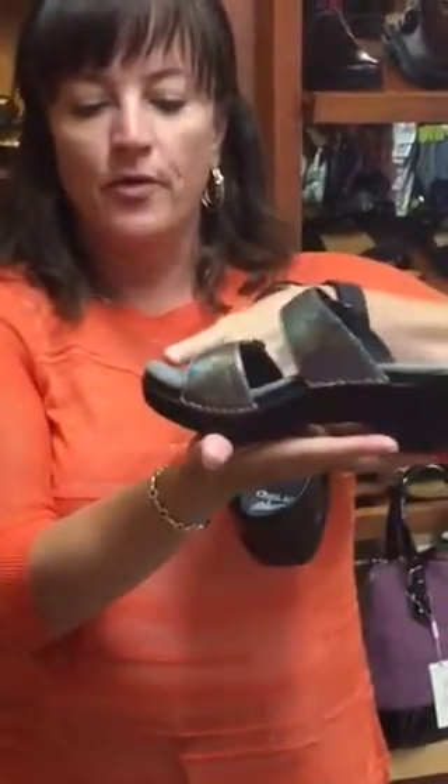Both of them have a forefoot rocker. If you look at this Dansko, the front part is fairly rigid but it comes up, and when you're standing, this forefoot rocker helps rock you right off the metatarsal heads — the knuckles of your feet. Anybody with bunions or painful metatarsal heads, a condition called metatarsalgia, will benefit. This comes in both sandal and shoe styles, and people love Danskos.